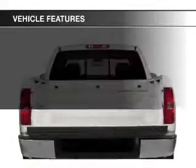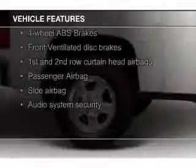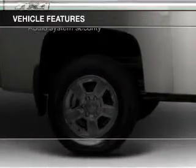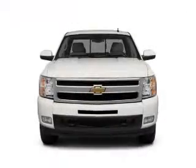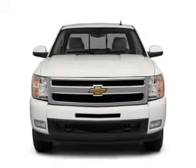The features include Sirius XM satellite radio, digital audio input, heavy-duty suspension, an adjustable tilt steering wheel, an alarm system, cruise control, keyless entry, split rear seats, a trip computer, and an MP3 player.